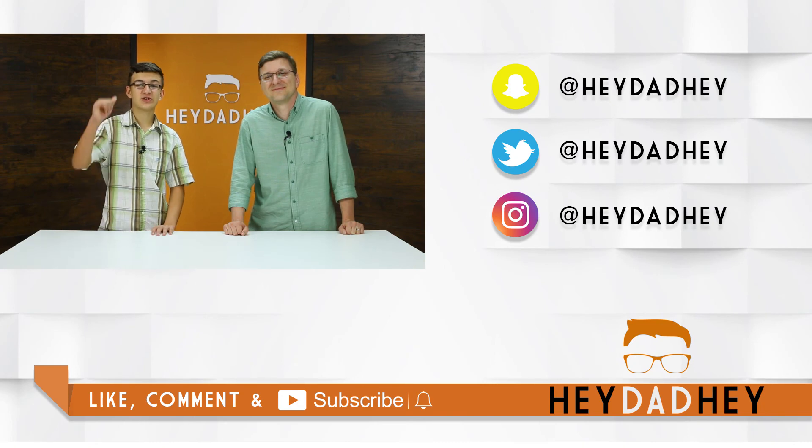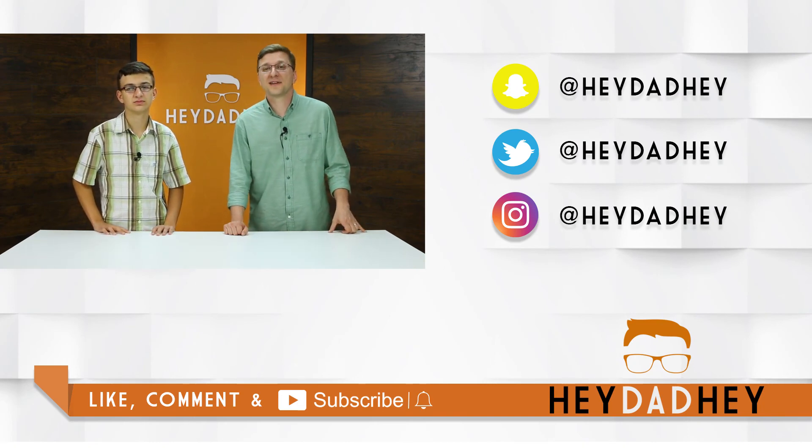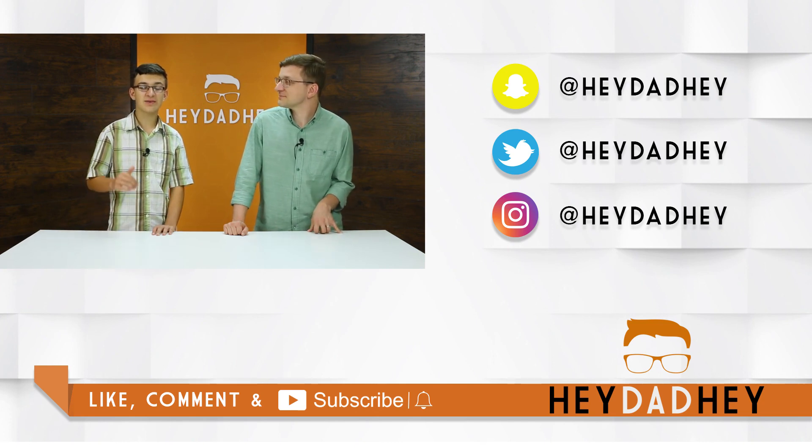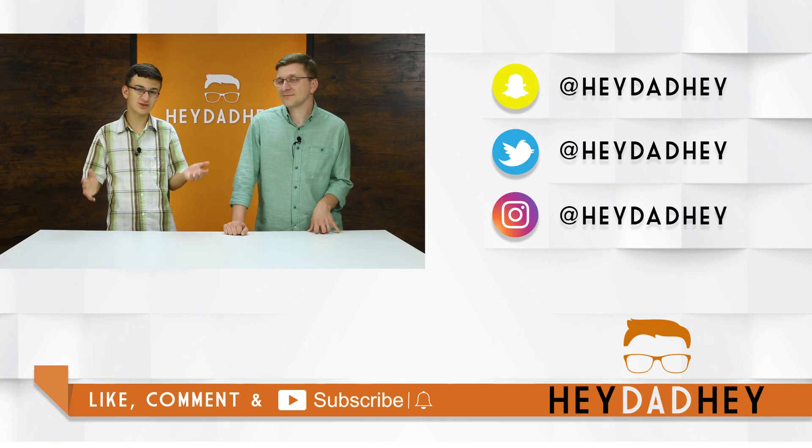If you like this video, make sure to hit that like button, and don't forget to subscribe and hit that notification icon so that you're up to date with all of our latest videos. Leave us a comment to tell us about your experience with raptors, birds, or dinosaurs — either one.